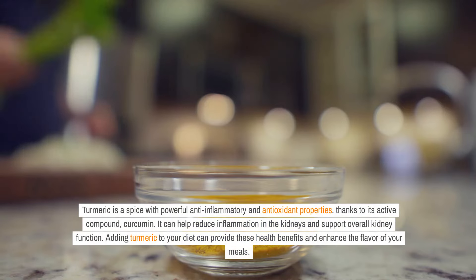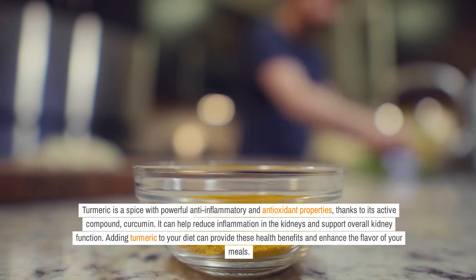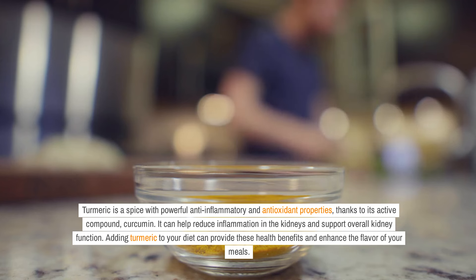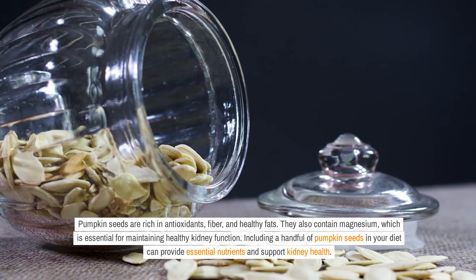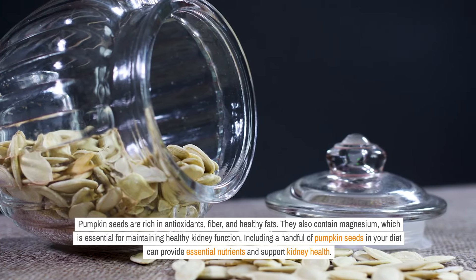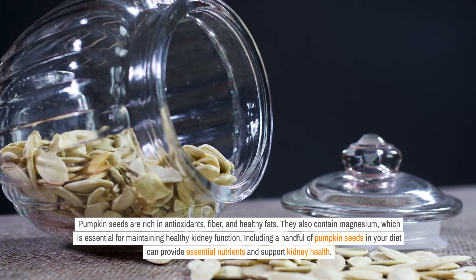Turmeric is a spice with powerful anti-inflammatory and antioxidant properties, thanks to its active compound curcumin. It can help reduce inflammation in the kidneys and support overall kidney function. Pumpkin seeds are rich in antioxidants, fiber, and healthy fats. They also contain magnesium, which is essential for maintaining healthy kidney function. Including a handful of pumpkin seeds in your diet can provide essential nutrients and support kidney health.